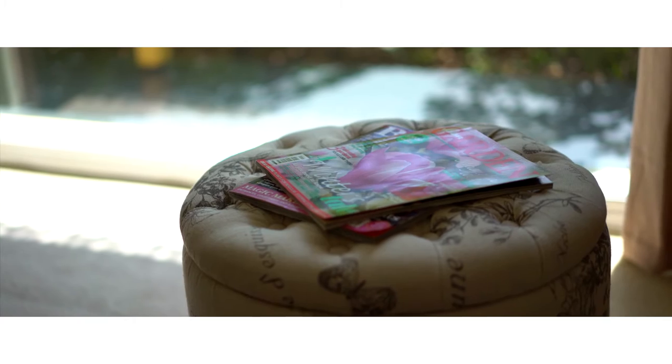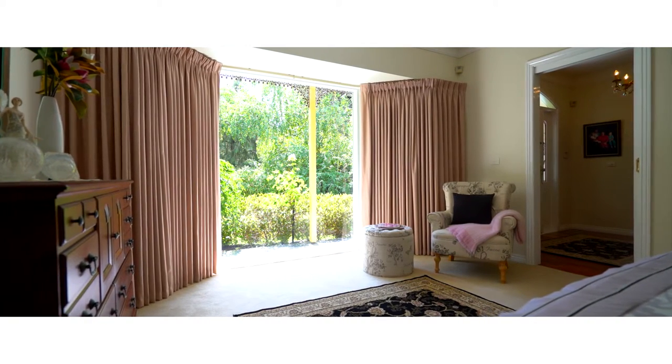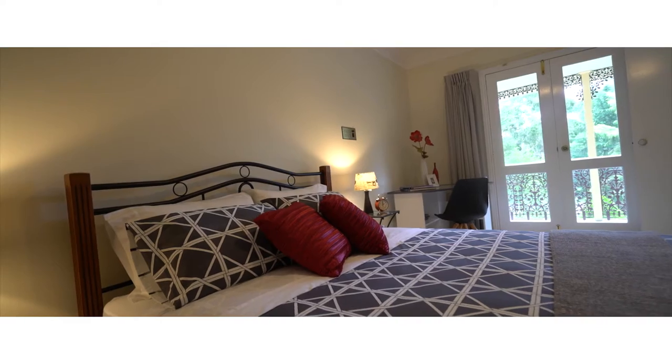You've got the four double bedrooms, two masters both with en-suites. Beautiful windows and balconies on both. I love the garden aspect from that main bedroom — it's like a picture window. What a wonderful thing to wake up to every day. They're stunning.